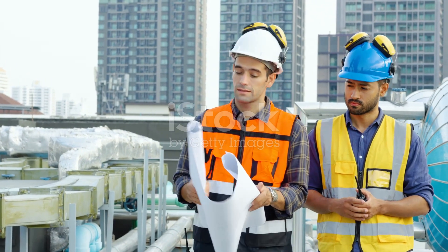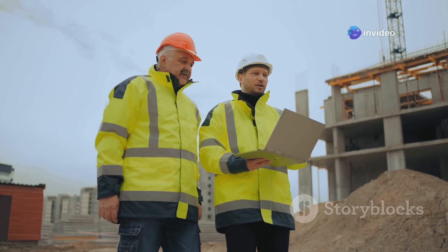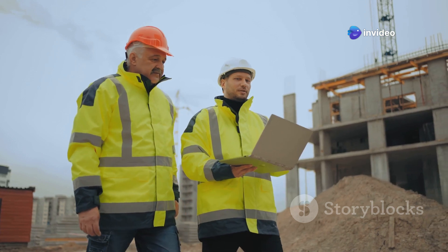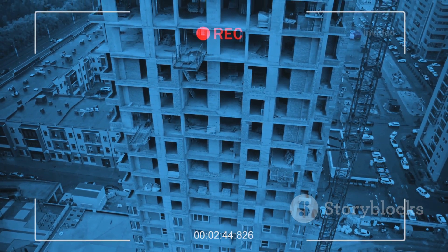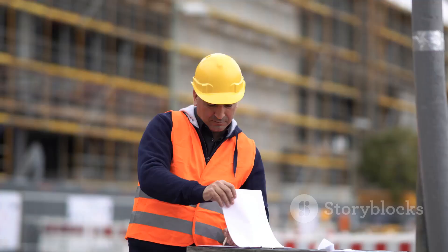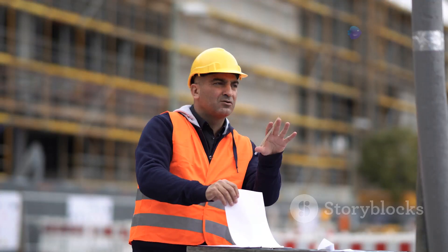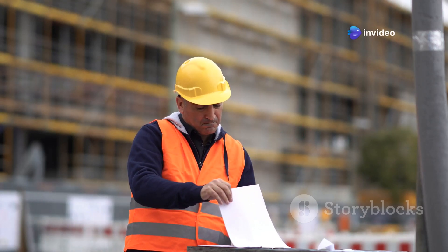With a solid grasp of engineering mechanics under our belts, it's time to tackle the heavy lifting — literally. Structural engineering is where things get really exciting. We're talking bridges that span vast distances, skyscrapers that touch the clouds, and stadiums that hold thousands of screaming fans. One book that's practically a rite of passage for structural engineers is Structural Analysis by R.C. Hibbeler.